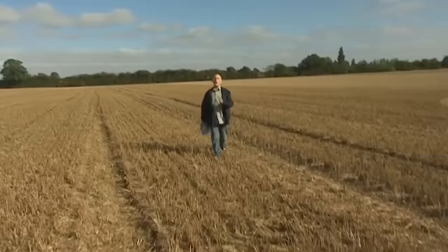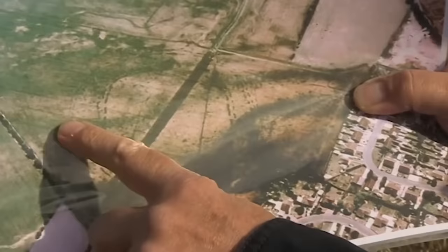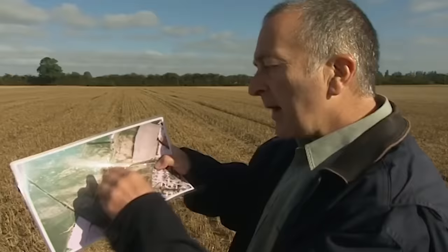This is Fenland Falls near Peterborough. A few years ago, an aerial photographer saw some interesting crop marks here and took some photos. This is one of them, and these are the marks — they're huge, about 200 meters across from here to here.